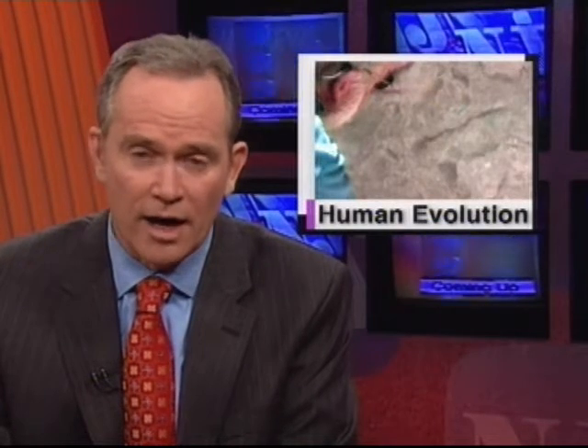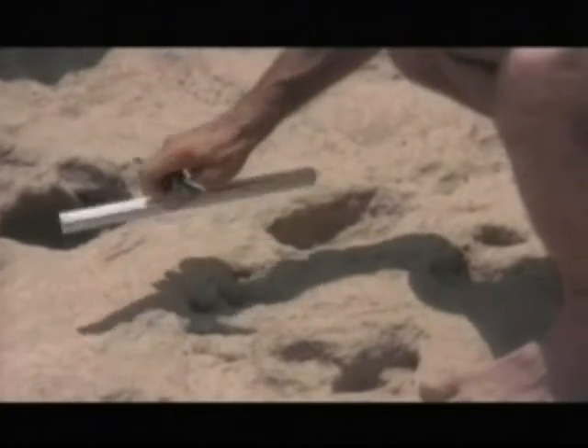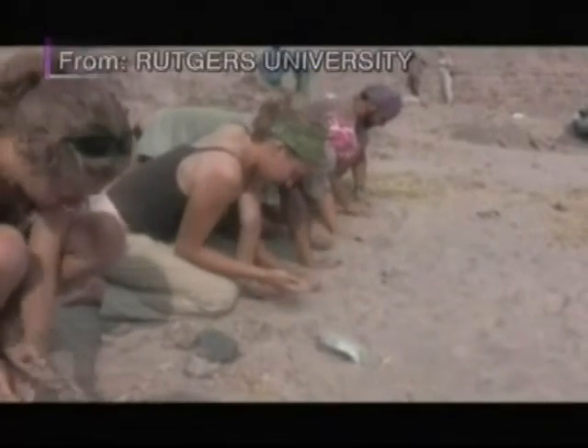Describing this rare find, science and technology correspondent Patrick Regan has the story. The footprints were found at Kubi Fora, a research dig and field school run by Rutgers in collaboration with Kenya's National Museums. Anthropology professor Jack Harris, based in New Brunswick, is co-director of the project.